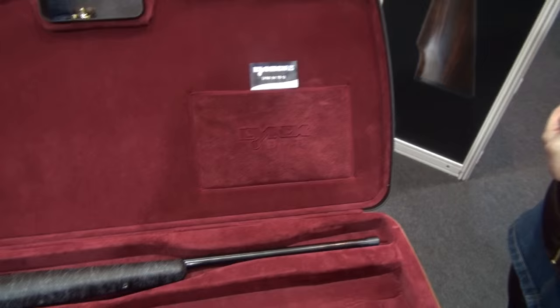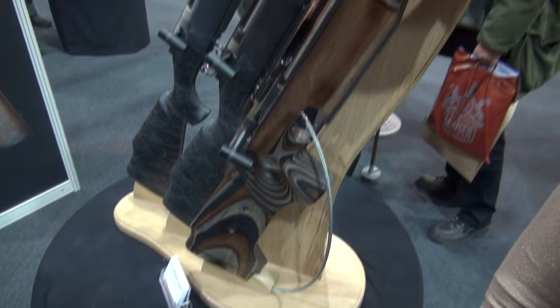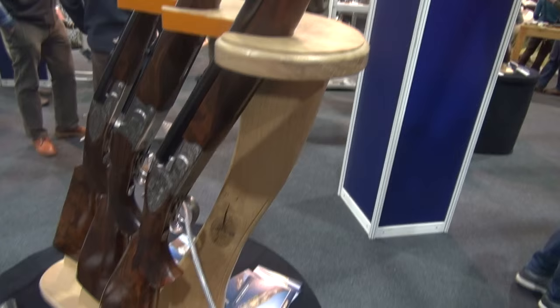On this stand here, you can see they've got straight-pull big-bore rifles. You don't see that a lot these days, which might be why they were so expensive, but interesting to see.